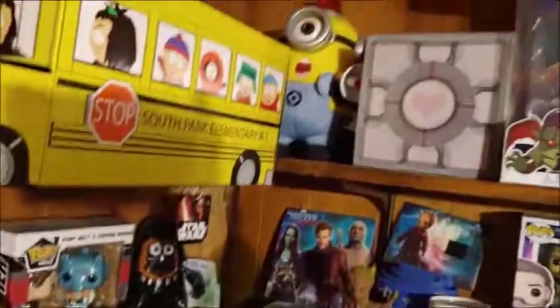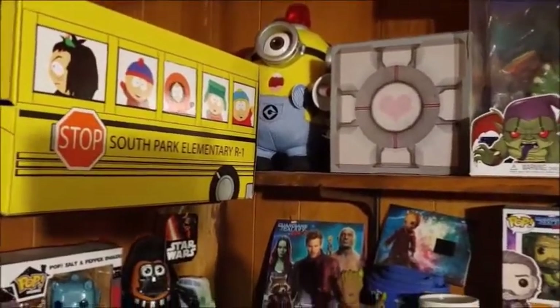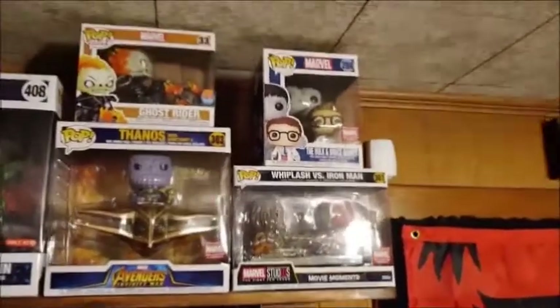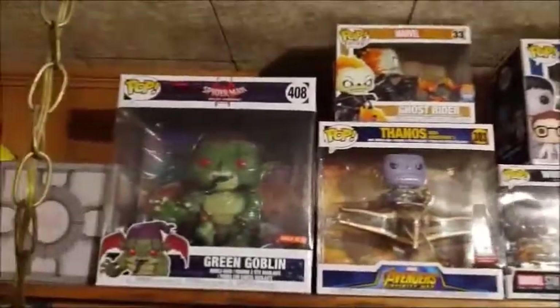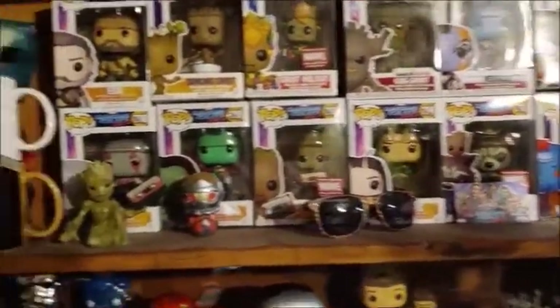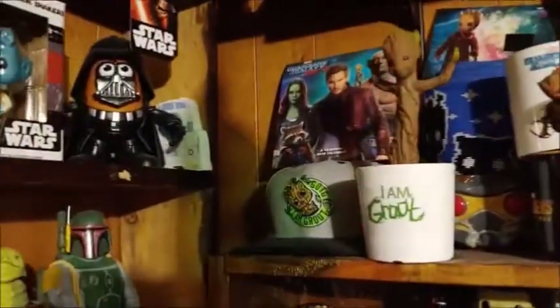Then up here there's a Secret Santa Minion deal that I got. There's my oversized Marvel pops. And then we have the Guardians of the Galaxy shelf — all Guardians of the Galaxy things.